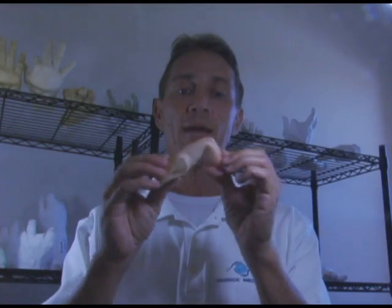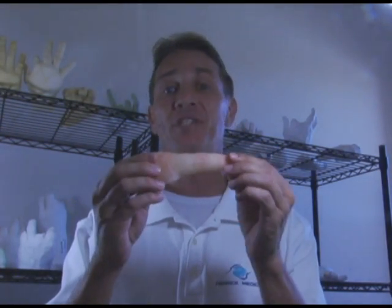When someone loses a hand, arm, or leg, there are dozens of companies that make artificial replacements. But for anyone who suffers the loss of their fingers, the only prosthetic option is a silicone cap which essentially masks the condition from others.